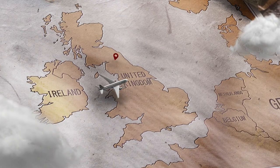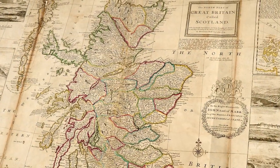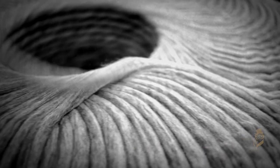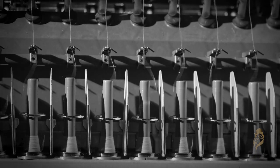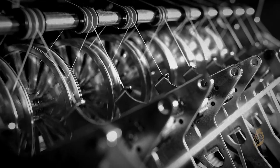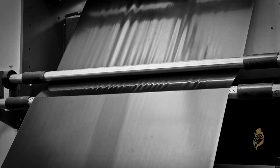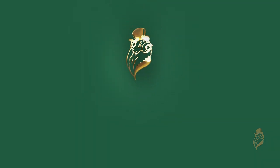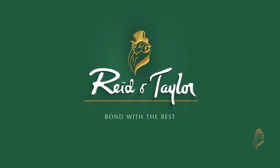The journey began from the heart of Scotland in the year 1830 when Alexander Reid of Langham partnered with Joseph Taylor to create the world's finest quality fabric. The first factory was set up in Langham in the year 1855 to produce premium-quality worsted fabric. Today, this creation is called Reid and Taylor, bound with the best.